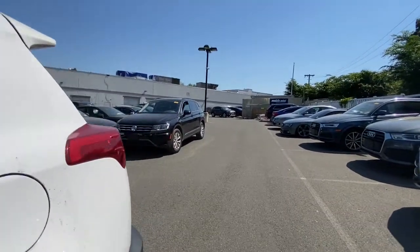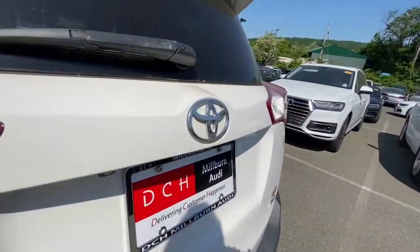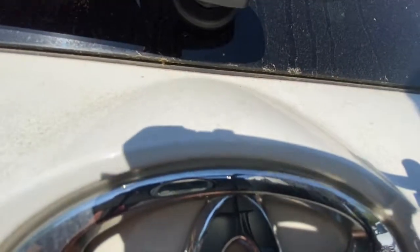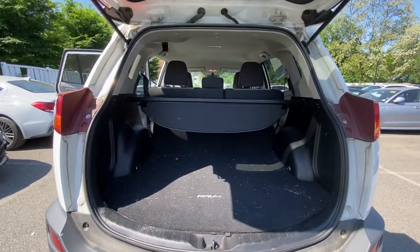Electronic stability control, vehicle anti-theft system, rear spoiler, pass-through rear seat. Rugged yet refined and totally connected, this RAV4 strikes the perfect balance.